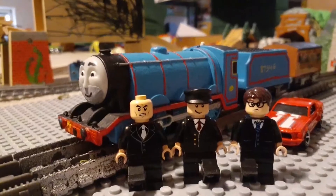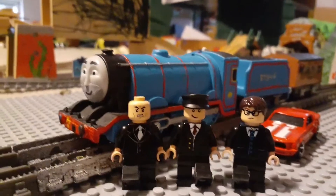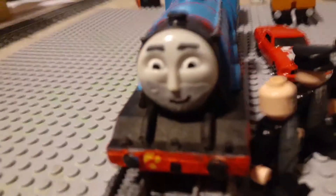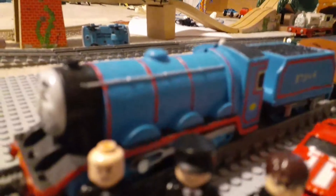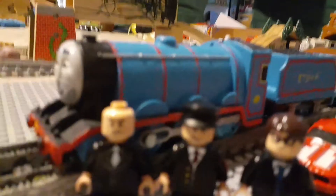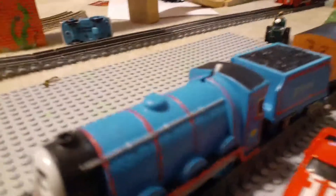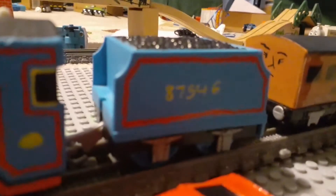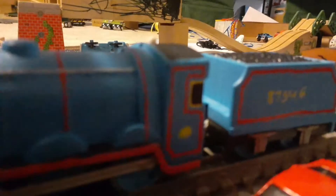Let's start with Croven. Croven was made out of a Trackmaster Gordon — his buffers were shaved, I added a little bit of clay to his face, and the paintwork is supposed to look like the original livery from the Thomas engines. As you can see, it's almost the exact same livery as Thomas. I even painted the number 87546, the stripes, and basically the same detail that he had.